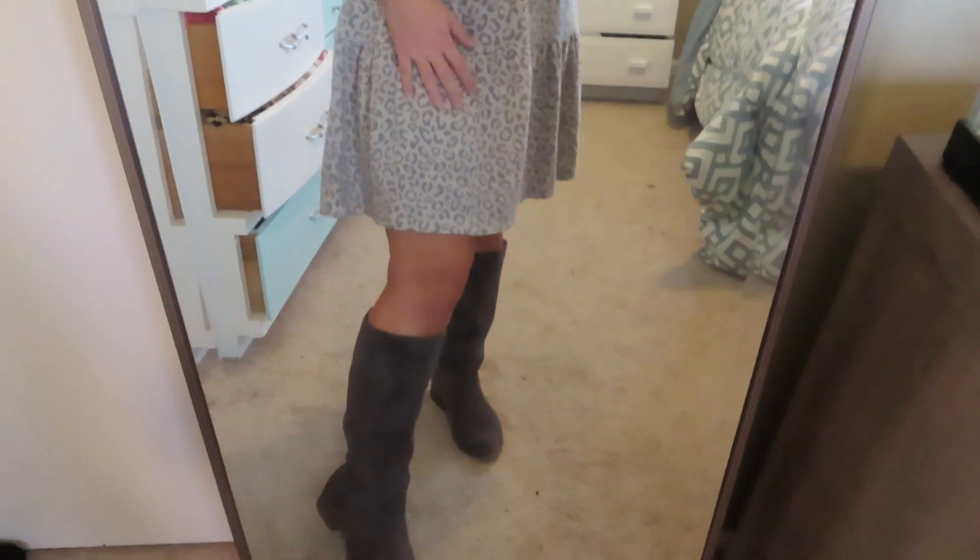Either way, I really love this dress. It's such a neutral color and looks good with a lot of items. I have it paired with these cute gray suede boots I got last year from Target.